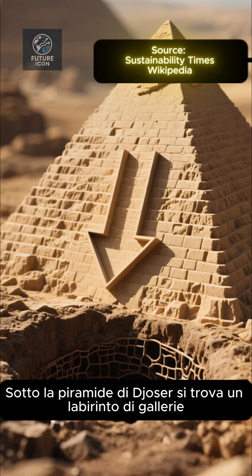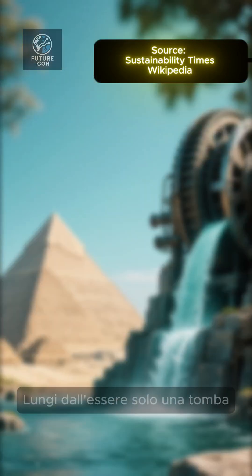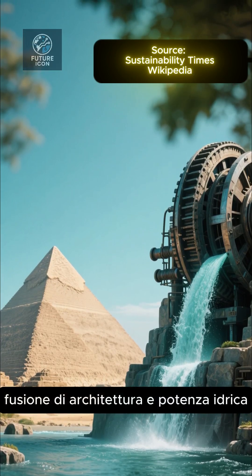Beneath Djoser's pyramid lies a labyrinth of galleries, chambers, and water channels. Far from being just a tomb, it may have doubled as a giant hydraulic machine — a fusion of architecture and water power.